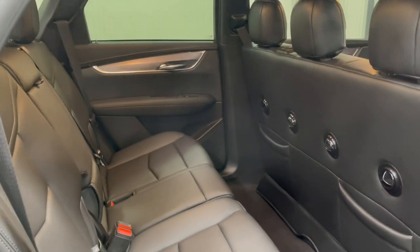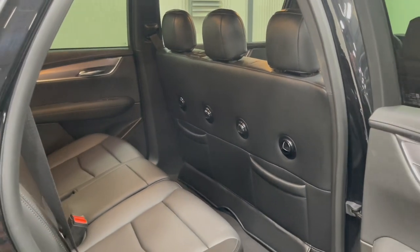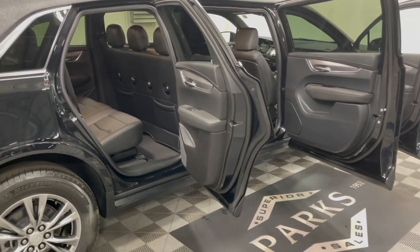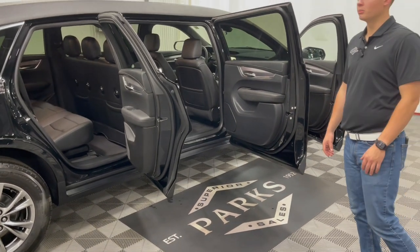We have a couple of videos demoing that as a service. That same service is used for all Platinum, Eagle, and MK Coach limousines, so you'll see that throughout the board.